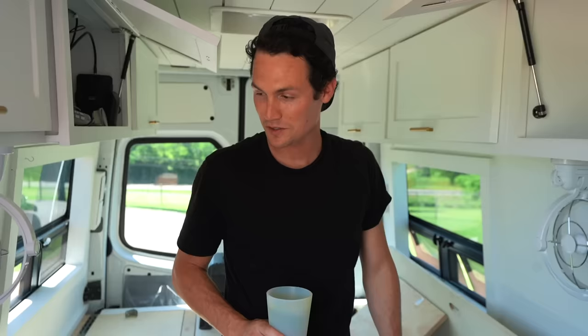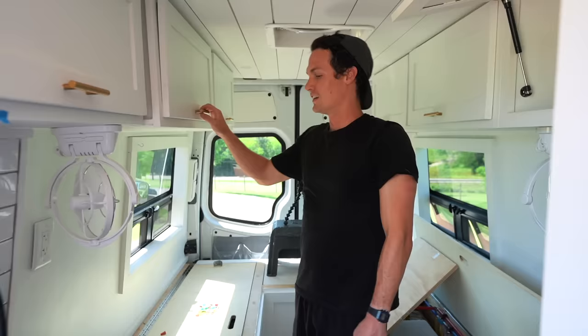There were times when I was wondering whether or not this van was going to be worth the work. But as hot as it is today — whew — that's over. Looking good! On to the next project.